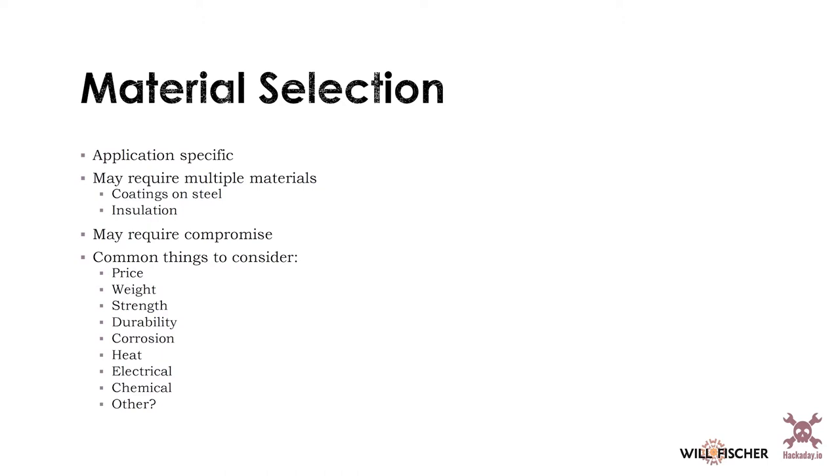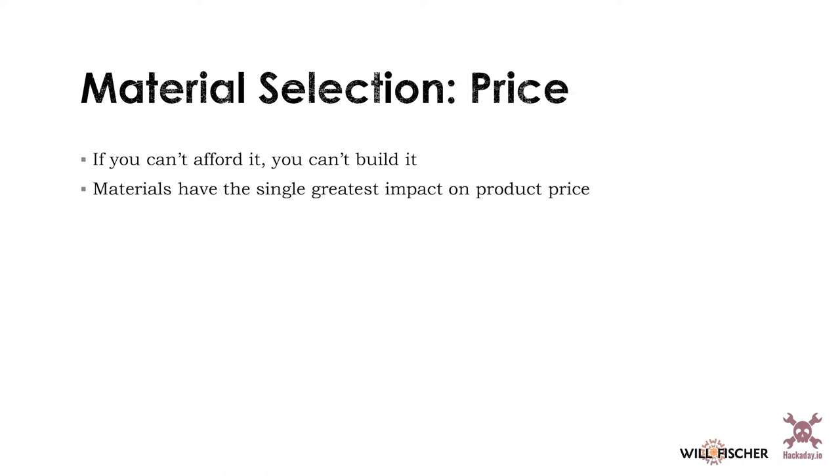At the end of the day, you will choose the best material for your project, and that's probably going to require some compromise. There is no material that does everything, and if there were, it would be so outrageously expensive you could never afford it. The first material selection criterion is always going to be price. You're not going to build anything if you cannot pay for it. This is why common building materials like aluminum and plastics — which are very cheap — dominate what people build things from. Very few engineered objects around you are made from gold, platinum, or even silver.